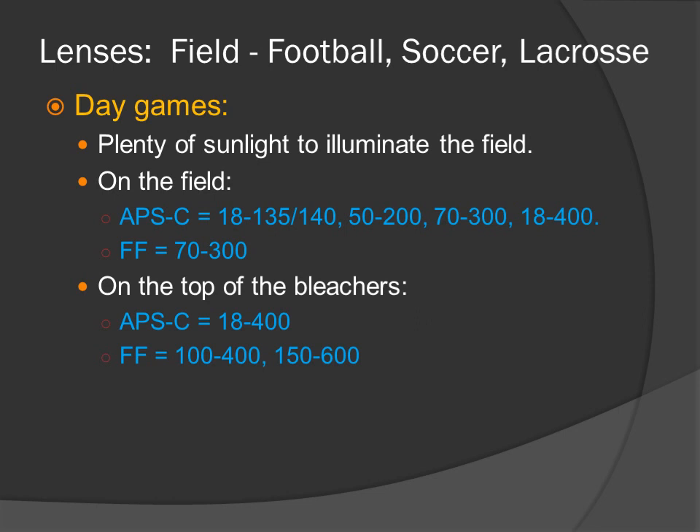Take note: there are two lines on the slide — APS-C and full-frame. Just because a lens is not listed on the APS-C line does not mean you can't use it. You can typically use full-frame lenses on your APS-C camera. For instance, the full-frame 150-600 can be used on an APS-C camera.